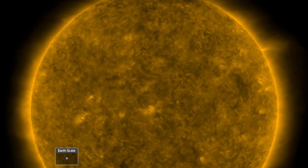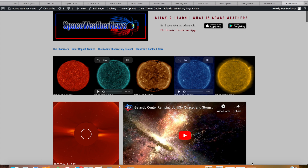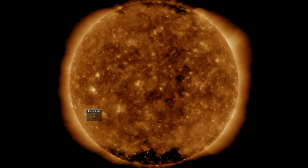Today we've got a lot of news to cover, so let's get started with our star at SpaceWeatherNews.com. We find the last day on the sun relatively quiet.